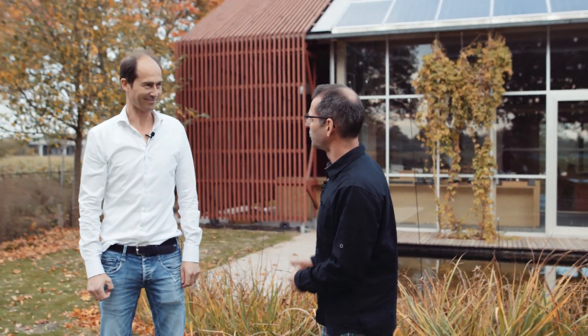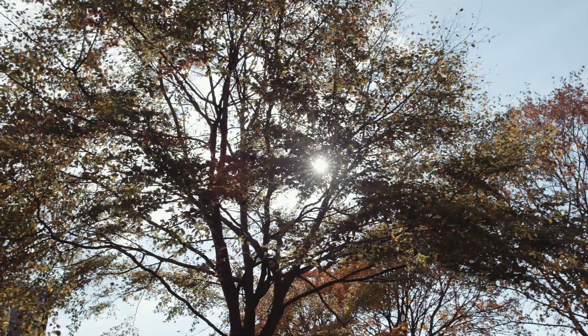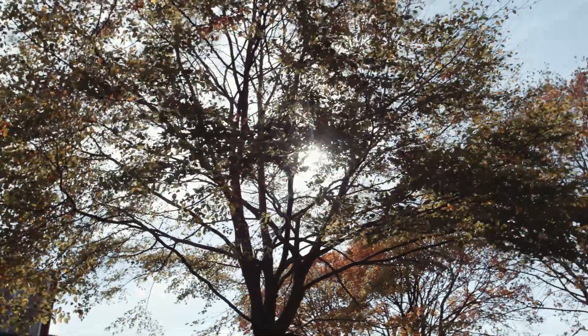So what does your company do? We have a landscaping company, so we establish gardens, we maintain gardens, and we do all kinds of activities in tree care. So we work day to day with nature. This building is also meant to reflect your philosophy, your vision on building with nature.